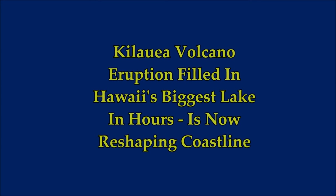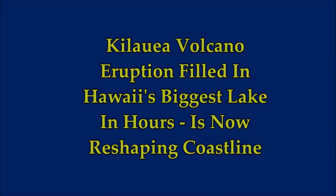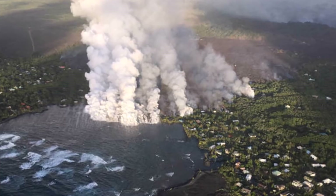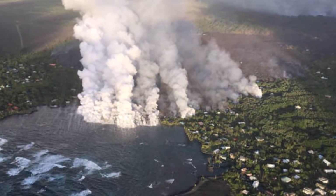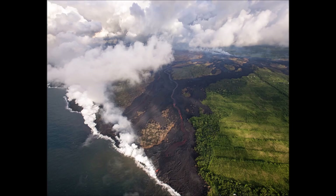The Kilauea volcano eruption has filled in Hawaii's biggest lake in hours, and it is now reshaping the coastline. These are images from USGS and EPA. Hawaii's Kilauea volcano, which started erupting over a month ago on May 3rd, continues to reshape the Big Island.